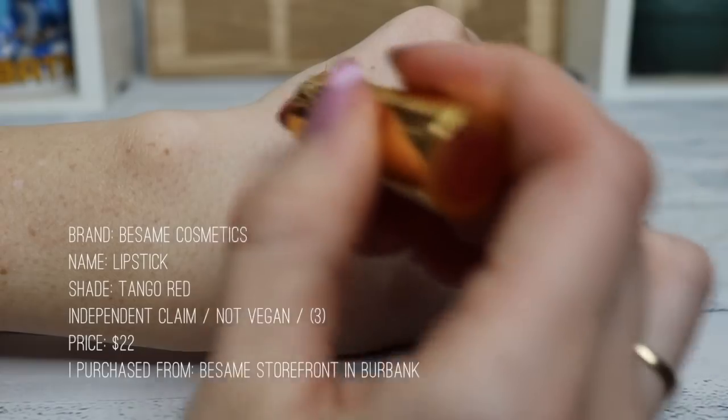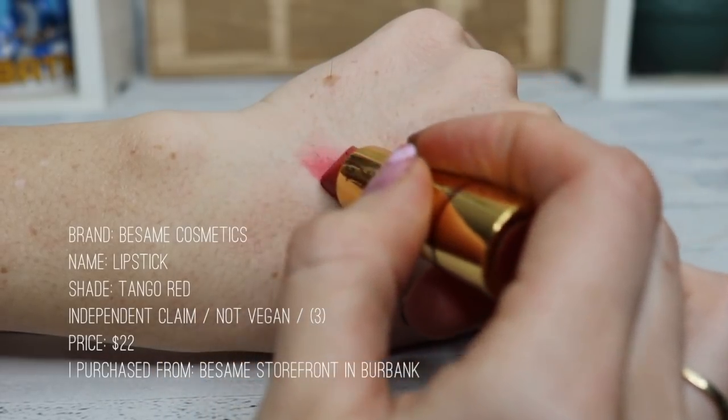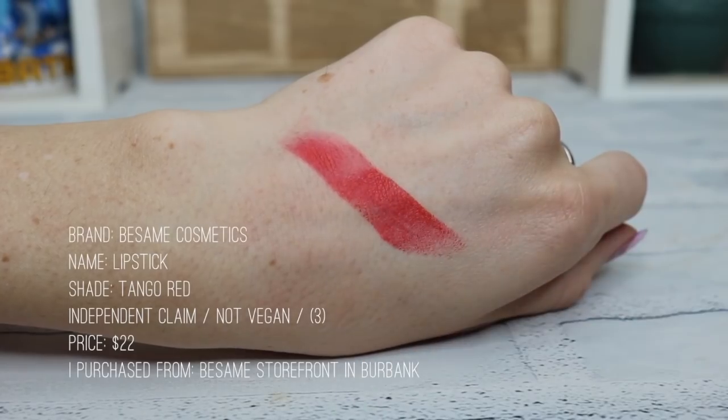My last lipstick is from Besame Cosmetics, which is a vintage brand. Their lipsticks have an odd shape but it's really easy to apply. Great formula, long-lasting. This is the only shade I bought because it's kind of expensive, but their store is so much fun — I always end up spending too much money in there. Cute packaging, beautiful shades and colors — I really like Besame Cosmetics.